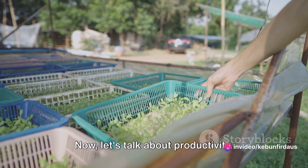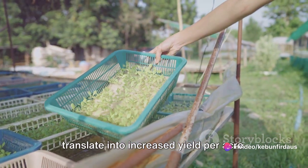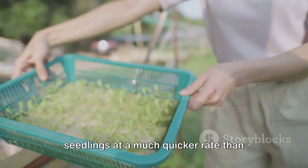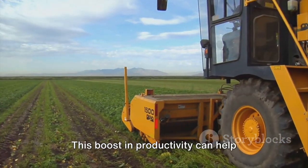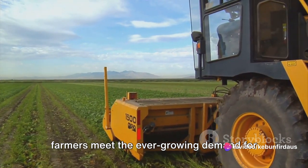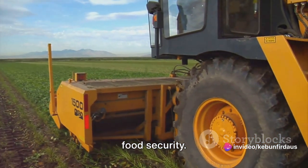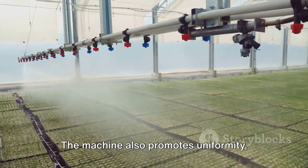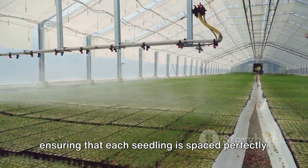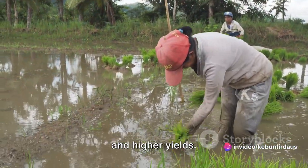Let's talk about productivity. The machine's speed and efficiency translate into increased yield per acre. It's capable of transplanting rice seedlings at a much quicker rate than human hands ever could. This boost in productivity can help farmers meet the ever-growing demand for food, making a significant contribution to food security. The machine also promotes uniformity, ensuring that each seedling is spaced perfectly, which leads to better growth and higher yields.